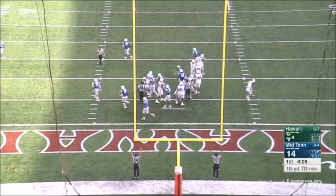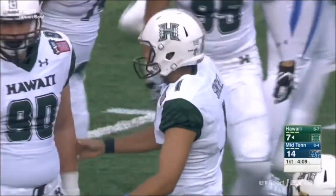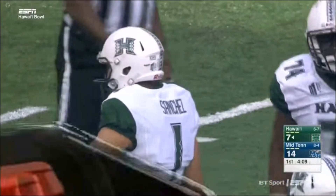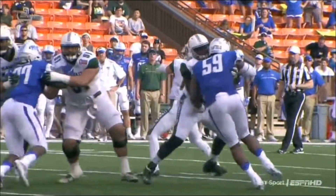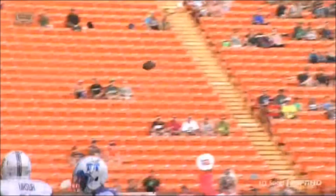Rigoberto Sanchez with the PAT. And just like that, in a quarter that the first half was dominated by Middle Tennessee, Hawaii gets the turnover, quick change, score — and we've got ourselves a ball game.